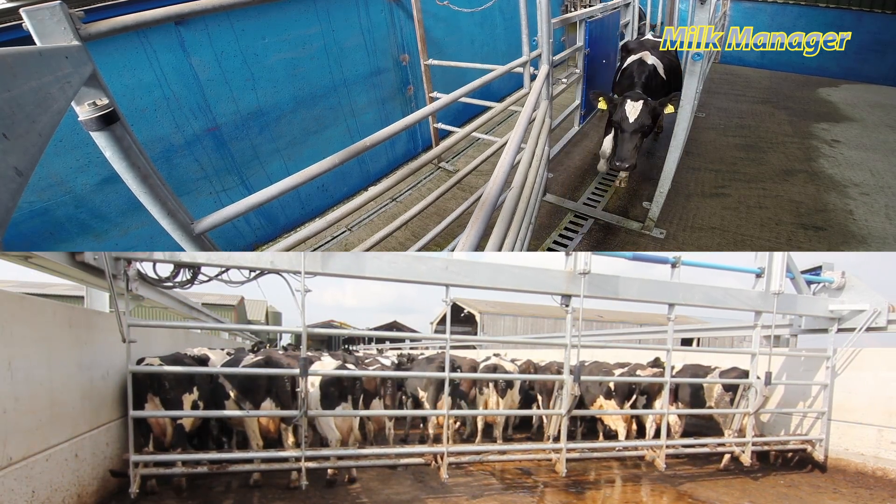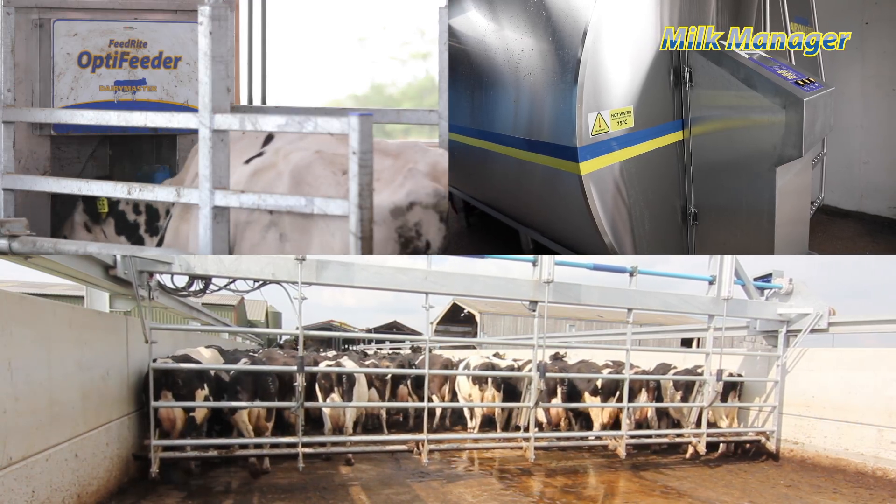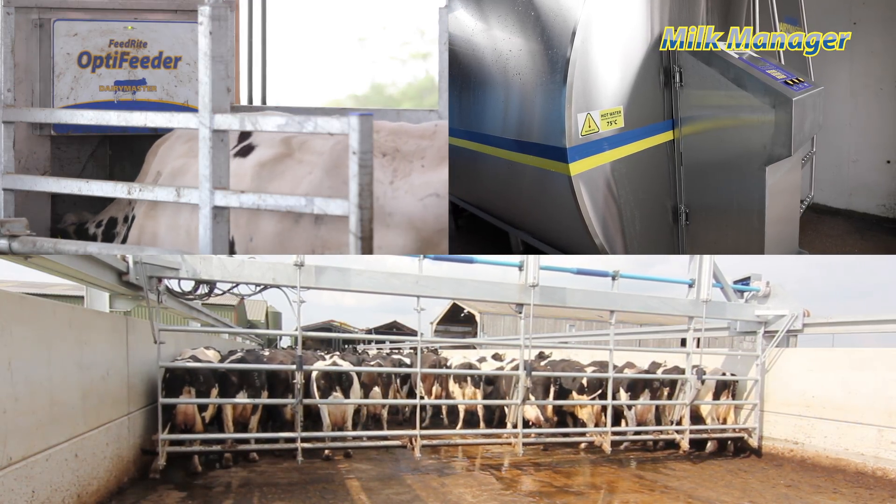Drafting, feeding, monitoring of milk yield — a big plus with the Milk Manager system is the depressed yield alert, which comes out across the audio on the parlour. So if you have a cow that's off-form, sick, bullying, or anything along those lines, straight away she's flagged to you and you can go and do further investigations as to what's wrong with the cow.